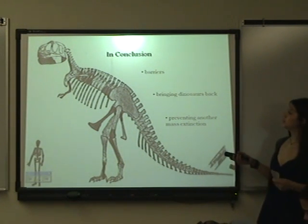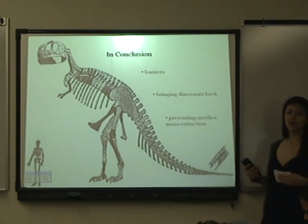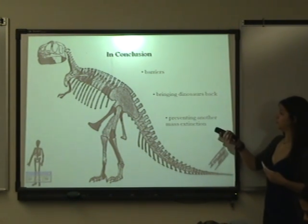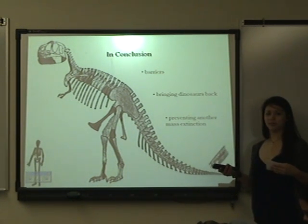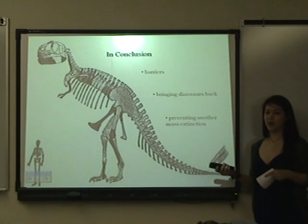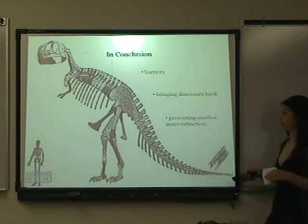In conclusion, there are many barriers involved in this process, but through more and more research, hopefully those barriers will be breaking down — and maybe dinosaurs will be back and repopulated in many years. But the main goal is to prevent another mass extinction from happening, and for all the species that have been dying out, hopefully we can cut down the number of species that become extinct.